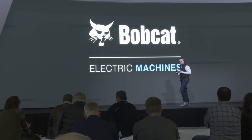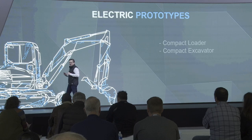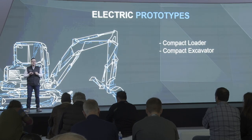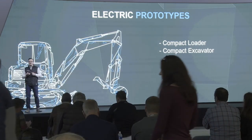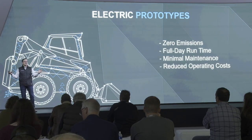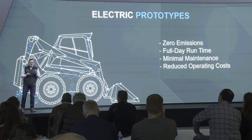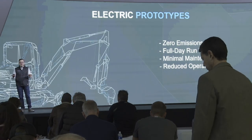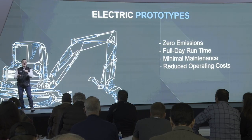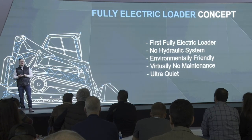Let's talk about electric machines. Back here in our booth we have a couple of different electric machines — some electric hybrid prototypes. We have a compact loader, an S70, with a battery pack powering hydraulics, and a compact excavator, an E17, with a battery pack as well. Electric machines mean zero emissions, eco-friendly operation, full-day run times, minimal maintenance, and reduced operating costs.